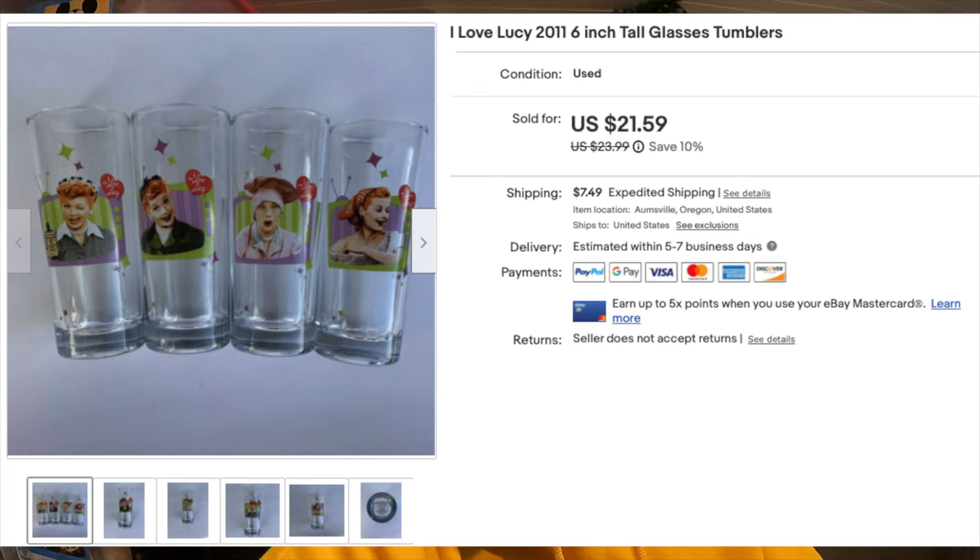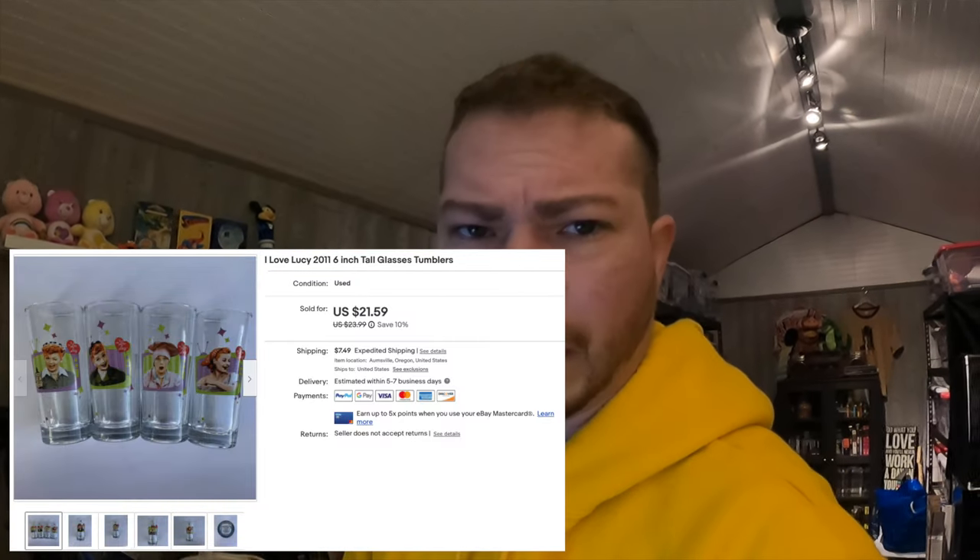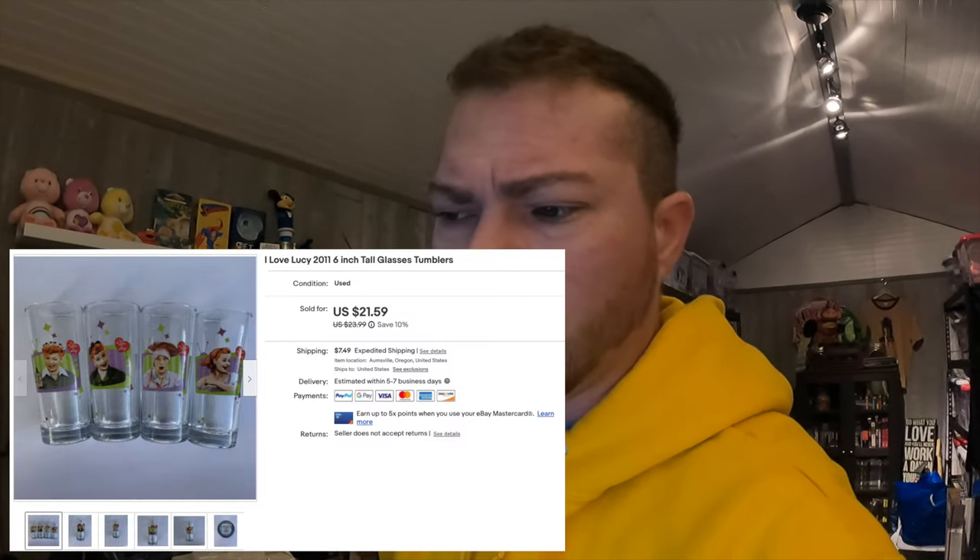The next item that sold is a set of I Love Lucy cups — actually glasses. I don't think they're out here in the shed; I'll have to find them in the garage or a spare bedroom. I'll show a picture — it's a darker photo since this was before I was taking better pictures. I'm pretty sure I paid a dollar each, so about four dollars total, and they sold for $21.59 plus shipping.